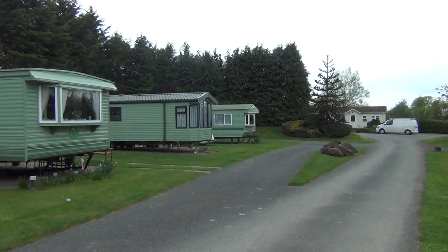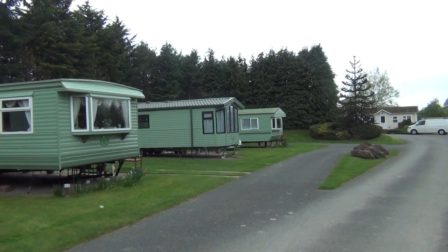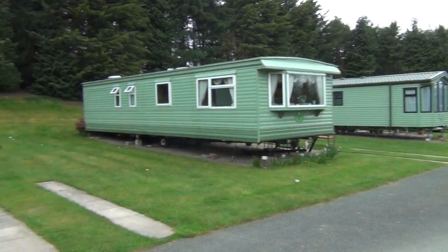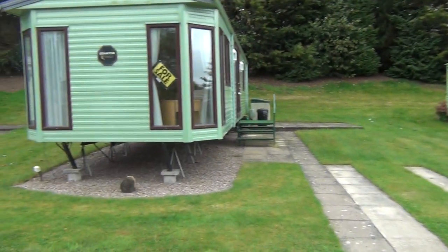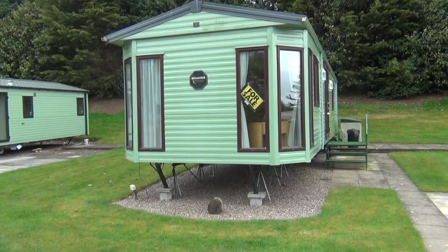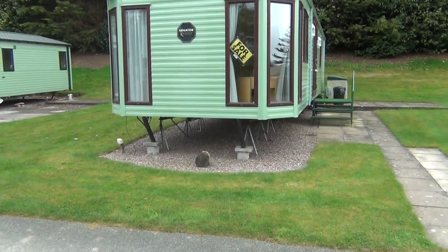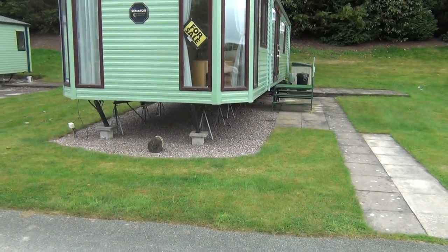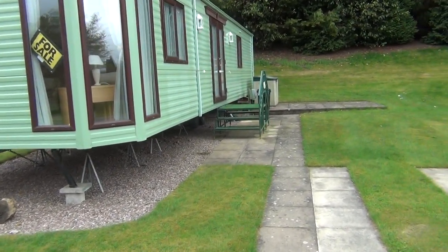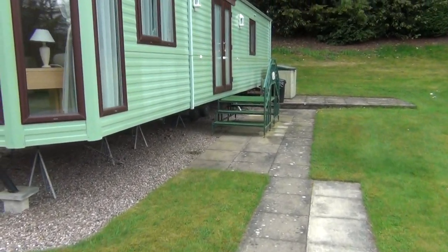I'm up in lovely South Shropshire again today at Bowhouse Country Park near Bishop's Castle. I've come to video this lovely Senator BK Bluebird, second-hand and in very good condition. It's rather nice because it's a different sort of style of van to the normal sort of thing. Let's go inside and have a look.